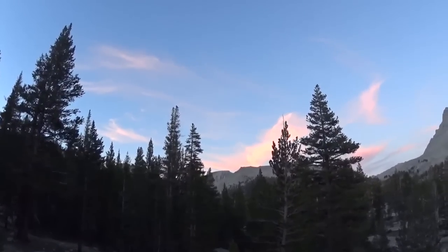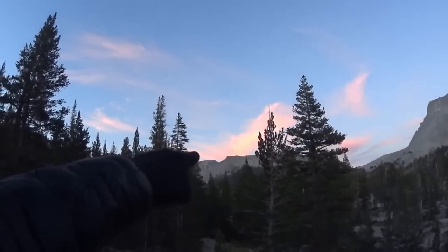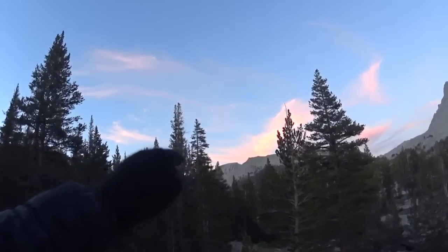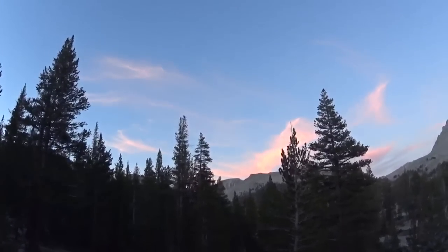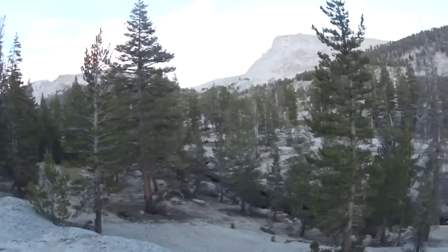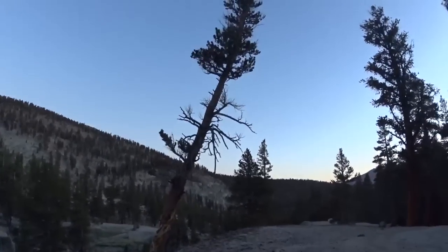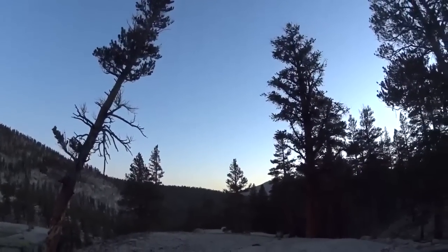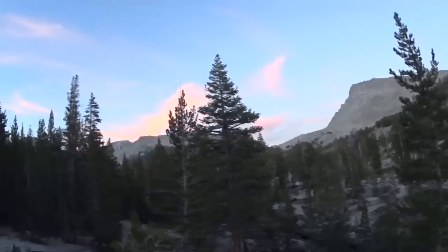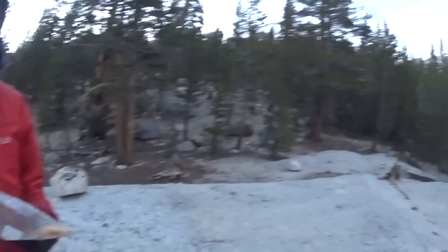We're just sitting here watching the sunset — it's making the clouds look really cool. Straight ahead and in the back is Mount Whitney; that's not the very top but that's Mount Whitney right there. The skies just look beautiful. We like our camp spot down here. Honey mustard wheat thins — mmm, mmm, mmm.